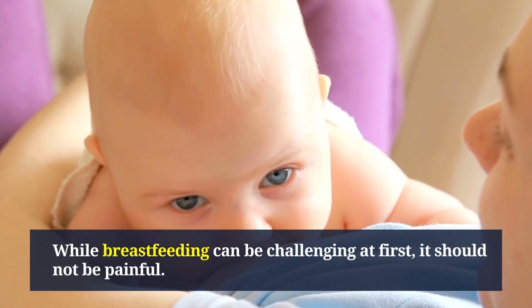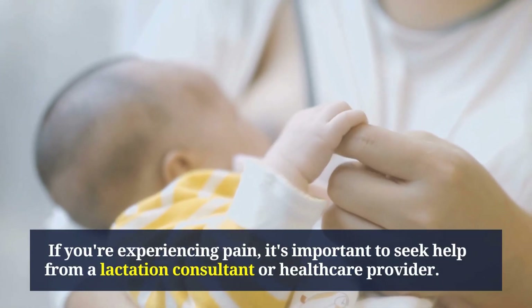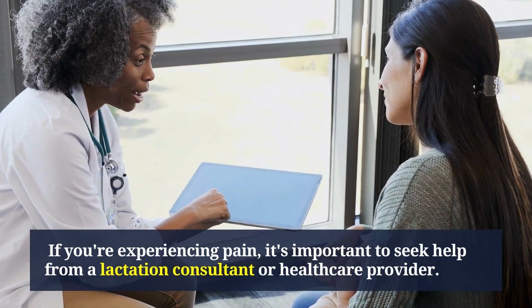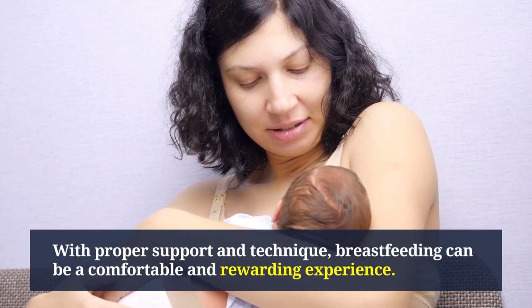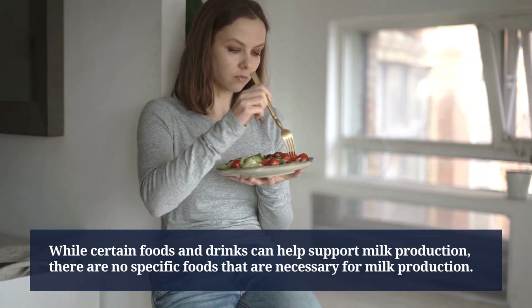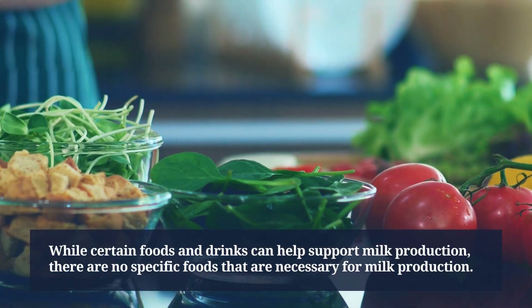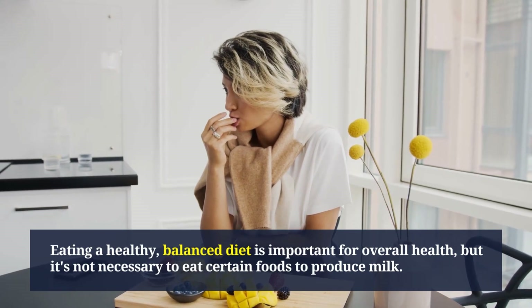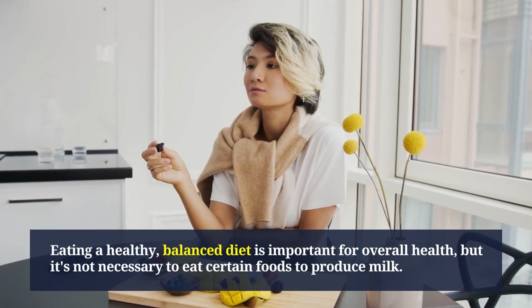Another myth is that breastfeeding is painful and difficult. While breastfeeding can be challenging at first, it should not be painful. If you're experiencing pain, seek help from a lactation consultant or healthcare provider — with proper support and technique, breastfeeding can be a comfortable and rewarding experience. Some people also believe you need to eat certain foods to produce milk, but while a healthy diet supports milk production, no specific foods are necessary.